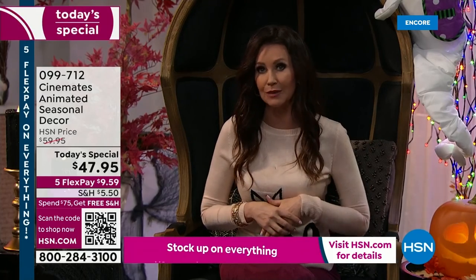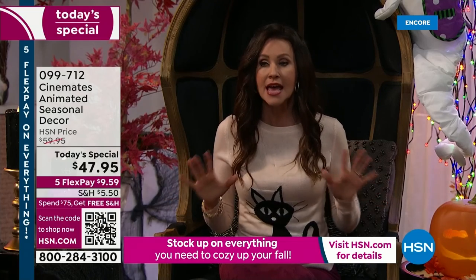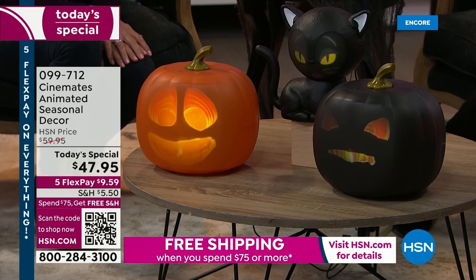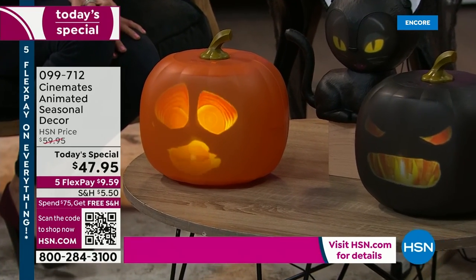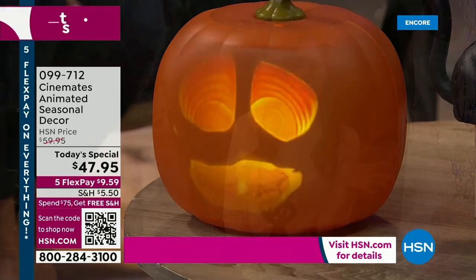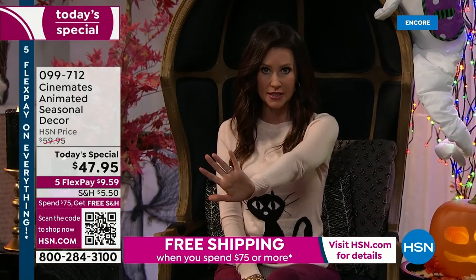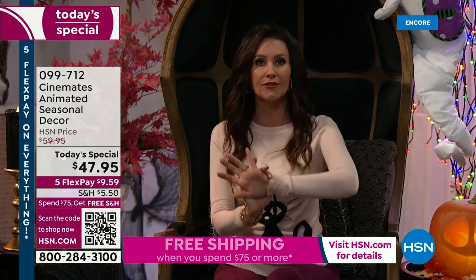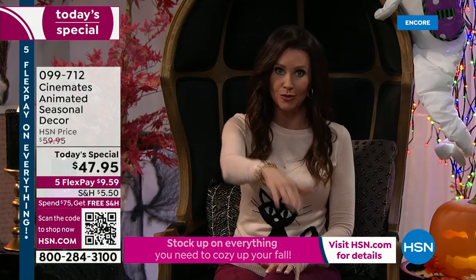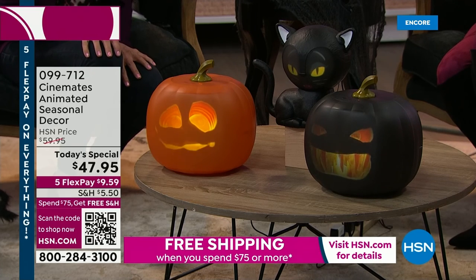Now, if you are new to HSN, we're so glad you're here. You may have searched for Jabbering Jack last year because he was not just the most popular here - he was the most popular Halloween decoration anywhere. He sold out every place, and that was at about $69 everywhere else. I know the phone lines are about to go crazy. Scan that QR code right down there at the bottom - open up your phone or tablet into camera mode, hold it up to the TV screen. You don't have to leave your couch or your bed, and you'll be taken right to this incredible today special.